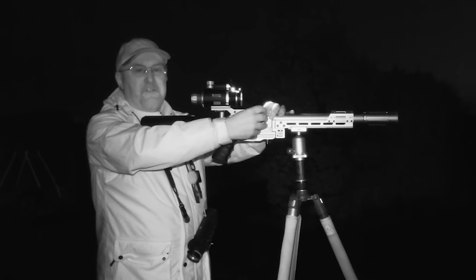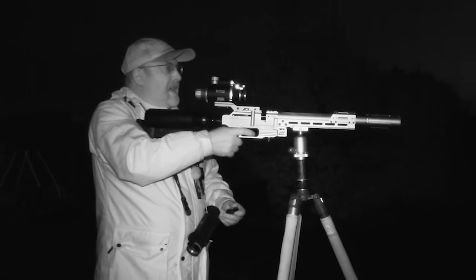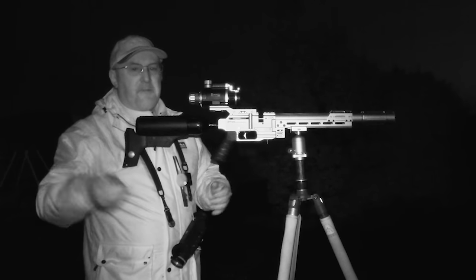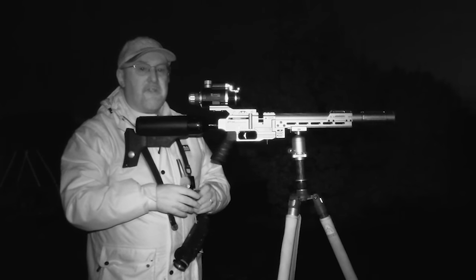I think that's enough for tonight. I've got loads of rats to pick up. There's plenty more around here so I think I'm probably going to come back for the next couple of nights and hopefully shoot some more. But until then, thanks very much for watching.